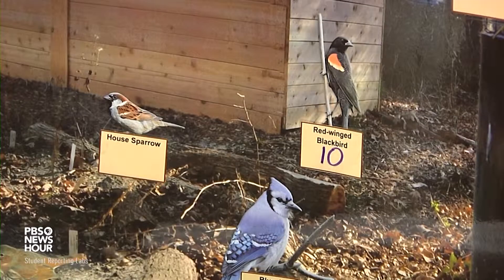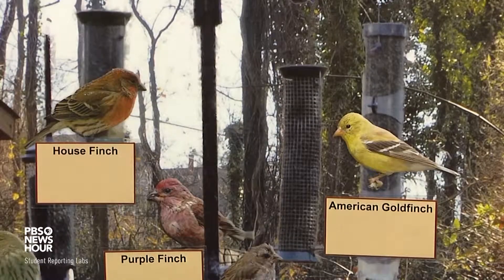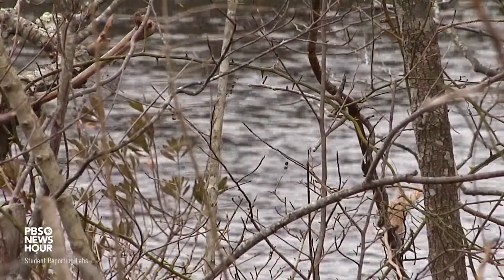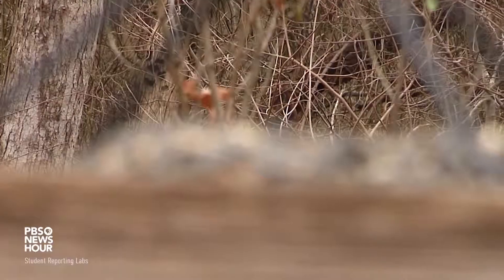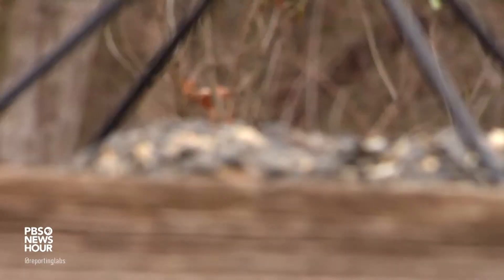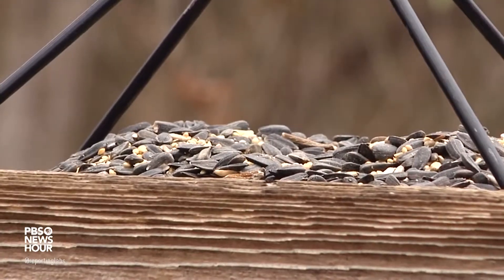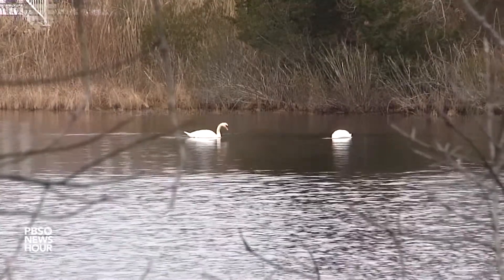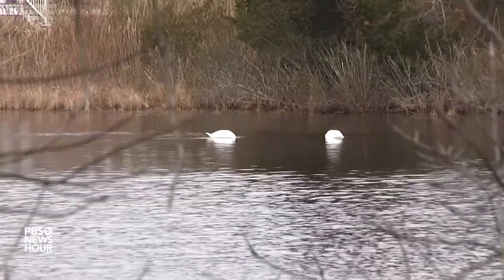Brett Ewald, program director at New Jersey Audubon's Cape May Bird Observatory. This is the 22nd annual Great Backyard Bird Count — a collaboration between Audubon, Cornell, and Bird Studies Canada. It started in 1998 and has been growing ever since. The Great Backyard Bird Count studies variations in bird populations over the years, and it's important to get a picture of what bird populations look like today.